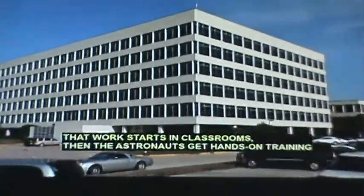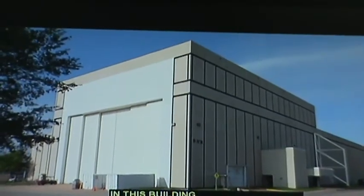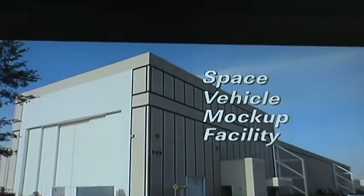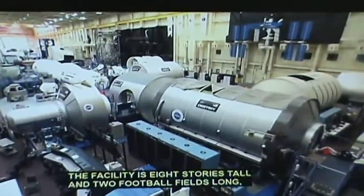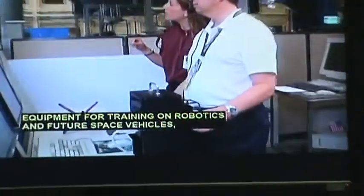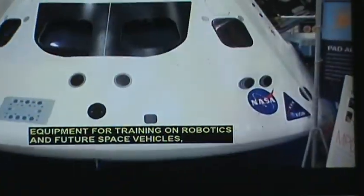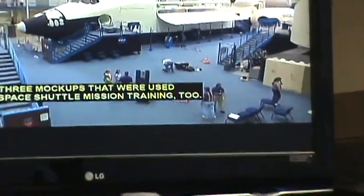That work starts in classrooms. Then the astronauts get hands-on training in this building, the Space Vehicle Mock-up Facility. The facility is eight stories tall and two football fields long, big enough to hold full-scale mock-ups of the International Space Station, equipped for training on robotics and future space vehicles, and mock-ups used for space development training too.